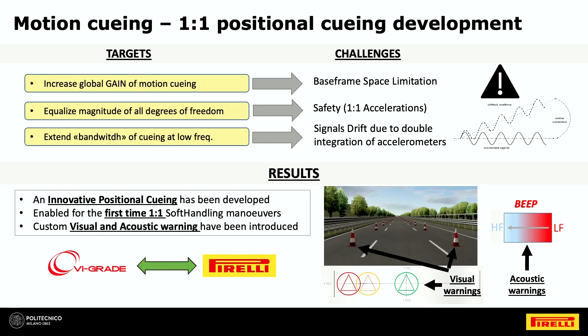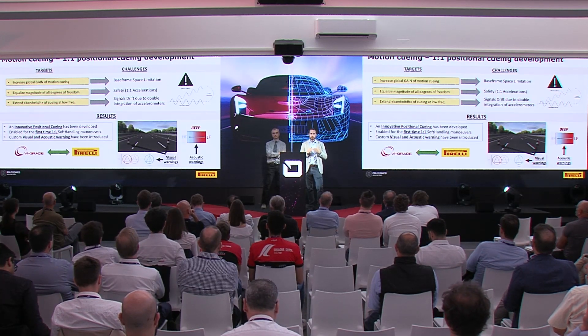There was also the drifting problem of signals from double-integrating the acceleration signals. What we developed in the end was a new innovative cueing — a positional cueing developed by VI-grade — which enabled the possibility to run one-to-one maneuvers for the first time, at least for the soft handling application on a straight line. On top of that, we also added visual and acoustic feedback to help the driver.